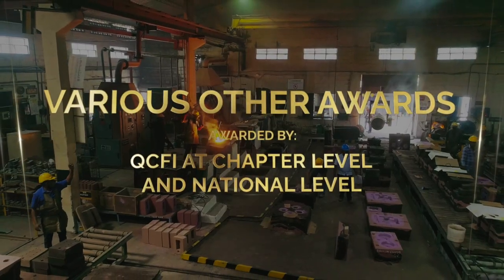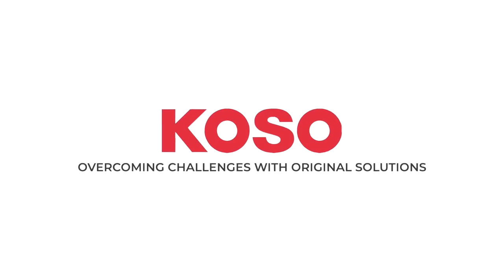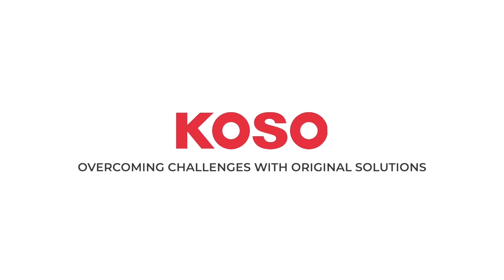Various other awards given by QCFI at chapter level and national level. Koso: overcoming challenges with original solutions.